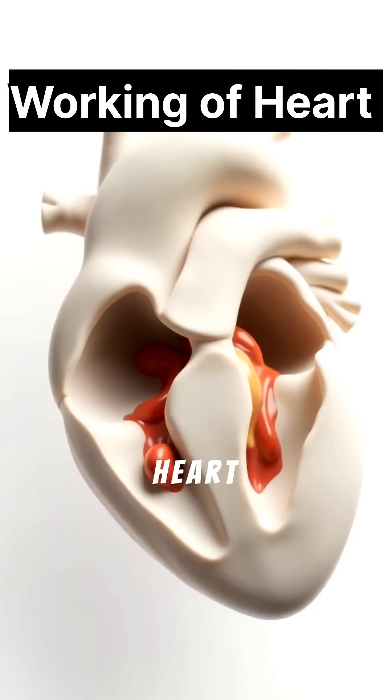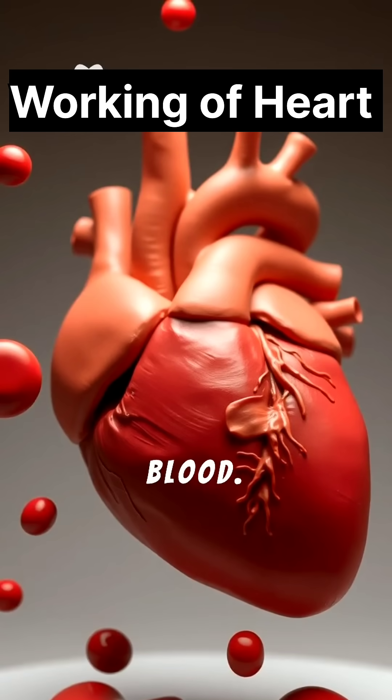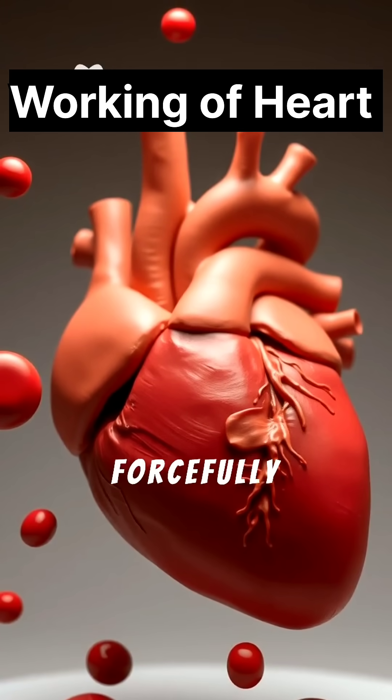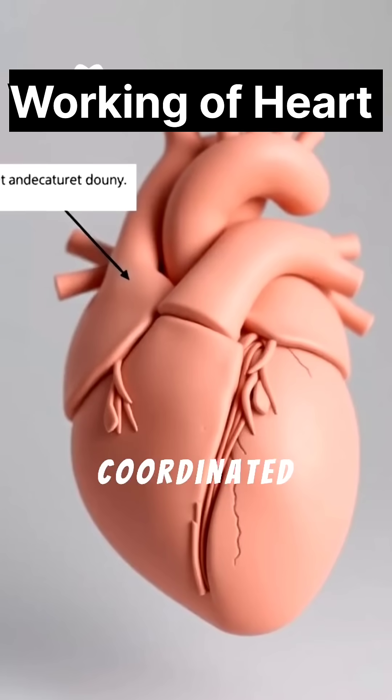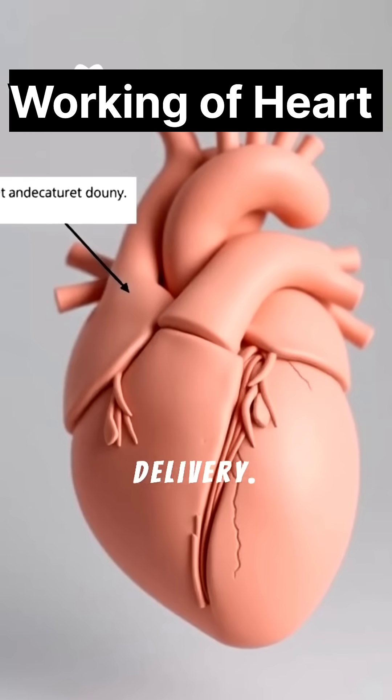During diastole, the heart chambers fill with blood. Then systole kicks in, forcefully ejecting blood to the lungs and the rest of the body. This coordinated action is crucial for oxygen delivery.